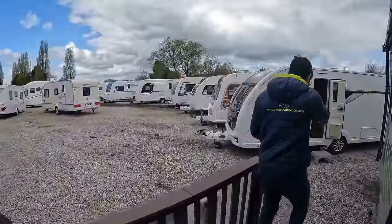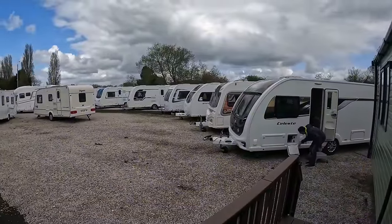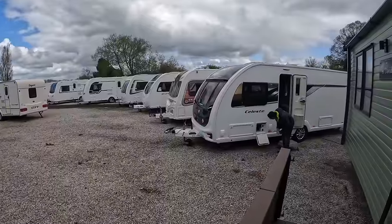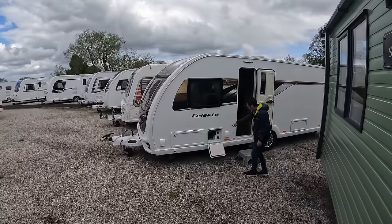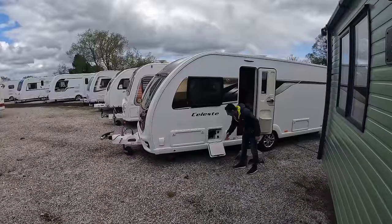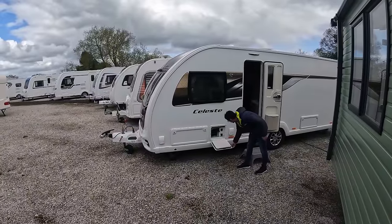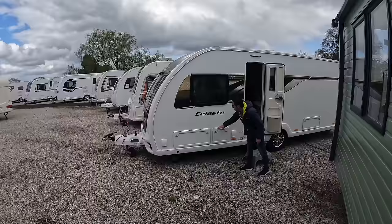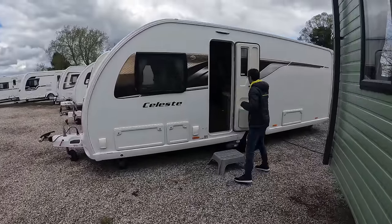We've looked in the Celeste. If you've got your awning on, there's a 230-volt socket, an aerial point, and a TV bracket that comes out - that's the external TV locker. Some of these Swift Celestes have those and it's a nice feature.